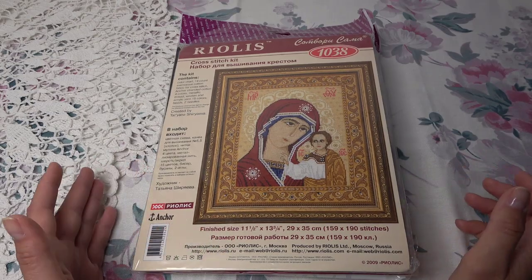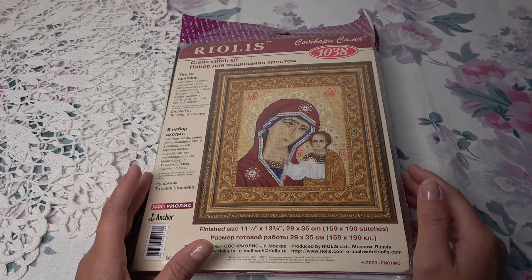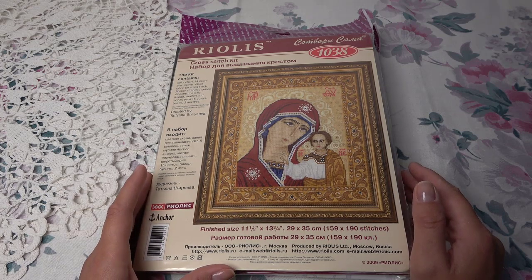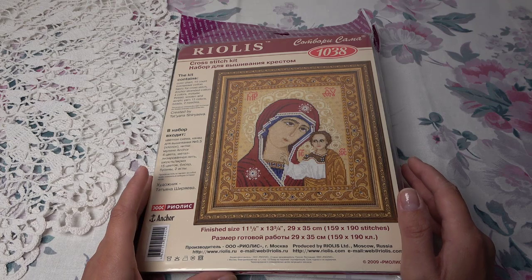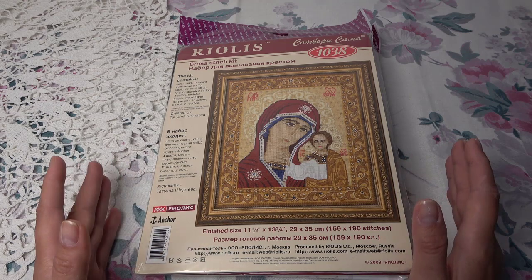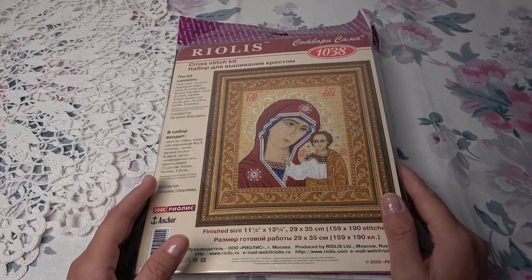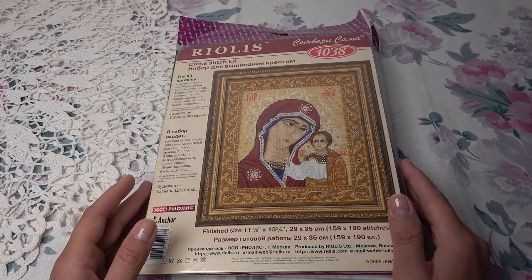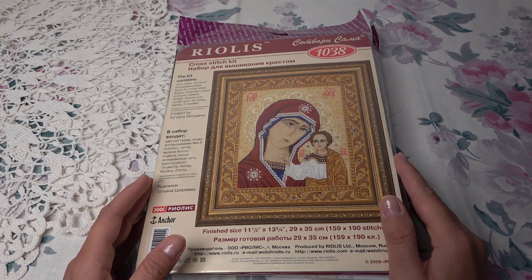Всем привет, с вами Юля! Сегодня я хочу поделиться с вами подарками и покупками — очень долгожданными. Сейчас нет связи с Россией, и была такая возможность передать пакет, поэтому пользуюсь этим случаем. Две мои рукодельные феи сделали мне очень замечательные подарки. Начну с первой посылки — это от Марины Филипповой, нашей участницы, помощницы в группе ВКонтакте и моего близкого друга.